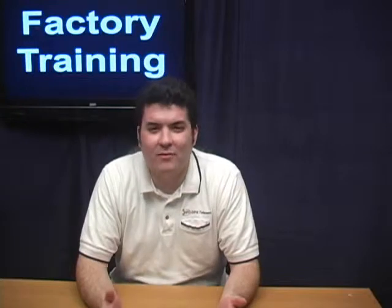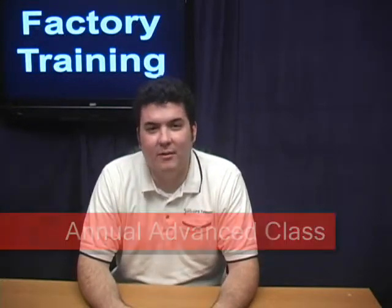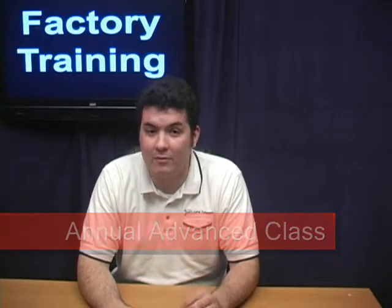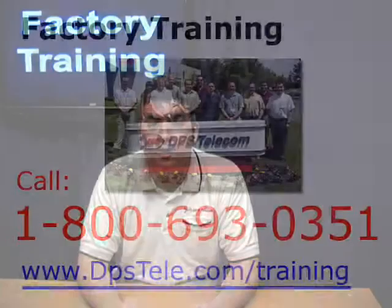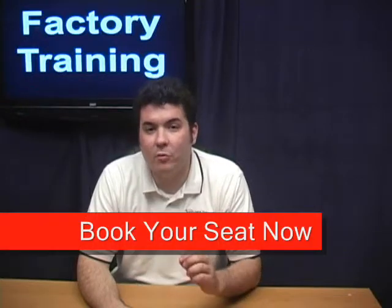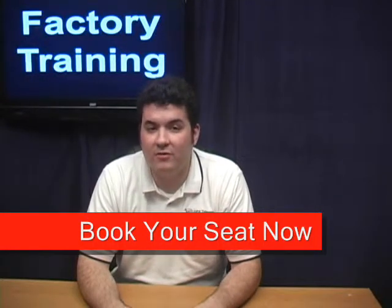Those of you watching might be asking yourself: what if I've already been to training? What's in it for me? There's something for everyone here at DPS. We've got a special advanced class session coming up just for power users. If you've attended training before, you're eligible for this special three-day class. We'll be covering topics like auto SNMP, advanced ASCII concepts, derived alarms, and anything else you'd like to discuss. This course only happens once a year, so you'll want to book your seat as soon as possible.